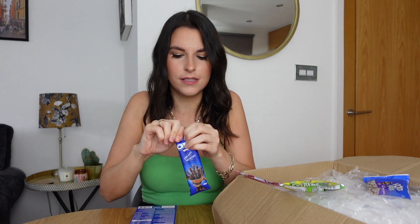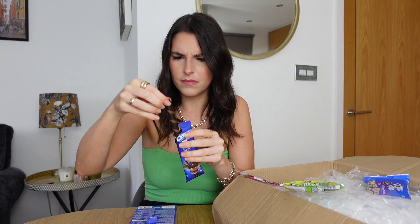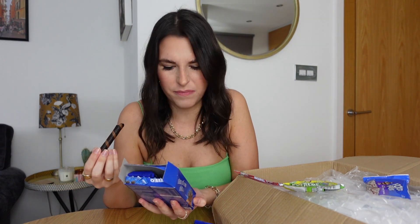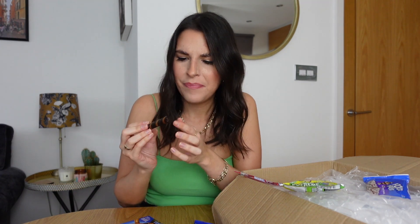Grape flavour is something we really don't have here. I am so excited for these — I have never seen them before. Oreo wafer roll — how cute is that? There are three in each one, generous! I don't know what I thought this was going to be. It's just a wafer. I thought it'd have the white filling that's inside Oreo biscuits — that would make these so much better. It doesn't really have an Oreo flavour as such; it just tastes like a chocolate wafer.